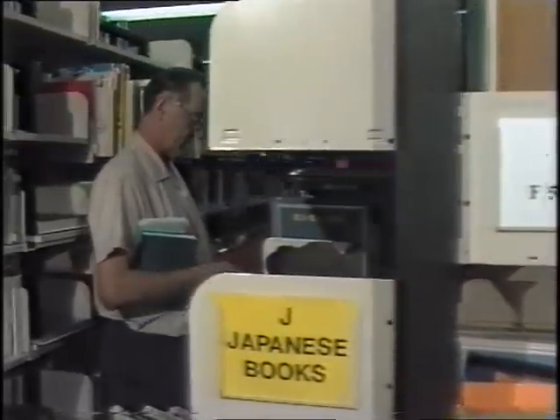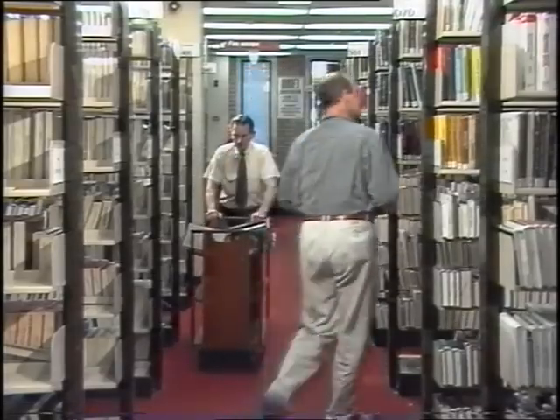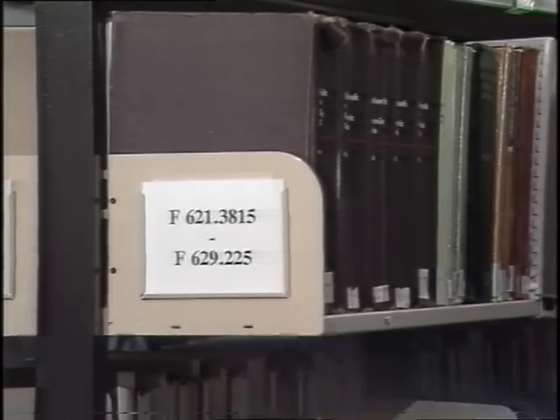The books are here on levels three and four. They're arranged by their call number so you'll find books on the same subject are kept together. The larger books are here on the first couple of shelves on the left-hand side as you come in. You'll notice an F for folio in front of their call number.